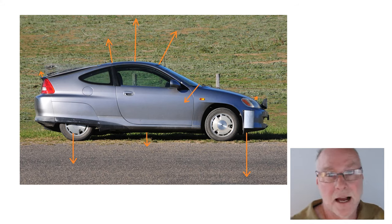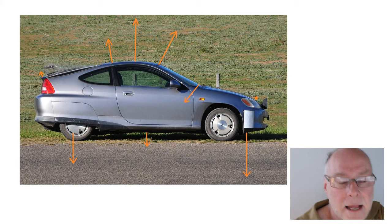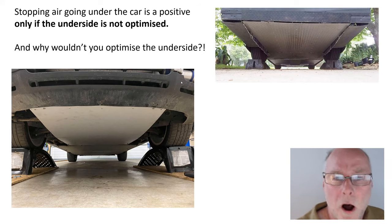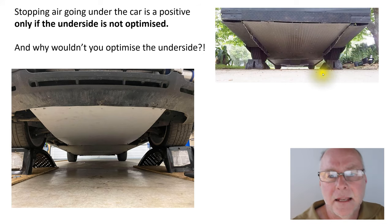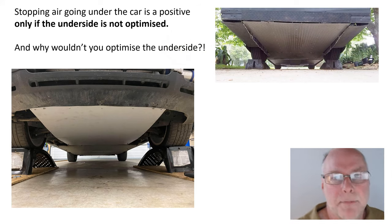And of course you have less air then going over the top surface of the car. Airflow over the top surface almost always creates lift, so you have a double benefit — and it's also good for drag. So this idea of fitting a front splitter, stopping air getting under the car, fitting a front spoiler — these ideas are out of date by decades. You do not want to take that approach. Instead, smooth the underside of the car and get all of those benefits. Stopping air going under the car is a positive only if you haven't optimized the underside.